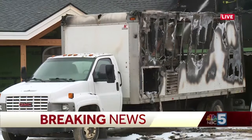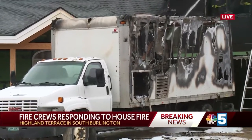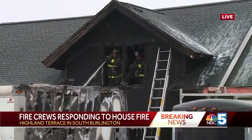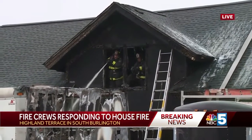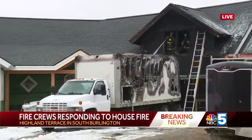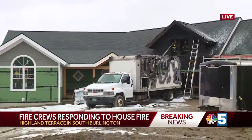Happening now, crews have just put out a fire at a home in South Burlington. We have live pictures from the scene this afternoon. Just take a look at how badly this truck is burnt — this is what started it. We're told one room in the home was badly damaged by this fire. As you can see, crews are still on the scene trying to put out what's left of it.